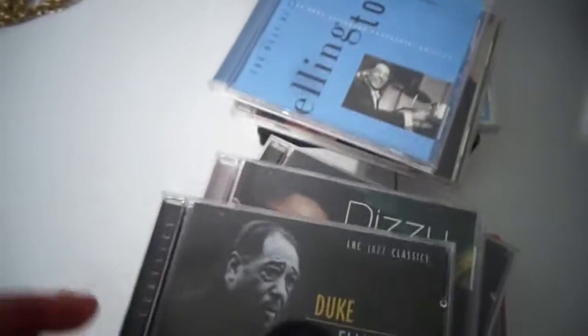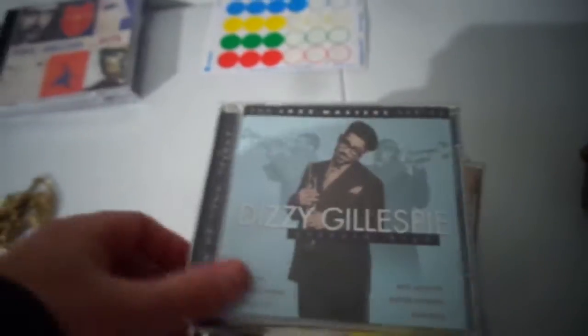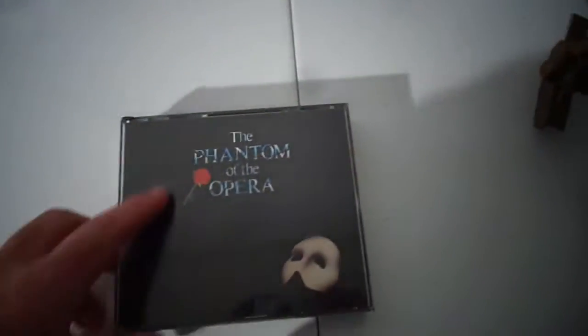Then I bought some CDs — these are a buck a piece. This is the stuff I'm going to sell, mostly best-ofs, except some of it I'll price at $5. I got Notorious B.I.G. — I can make $5 on that and also want to put it on my iPad. Gladys Knight best of, Eric Clapton best of. I'm doing a flea market tomorrow and this stuff is fine for it. More jazz stuff, Laverne, best of Greg Allman, Janis Joplin, Janet Jackson, Dance Fever, and Phantom of the Opera.